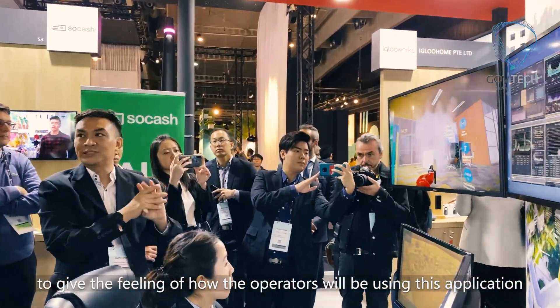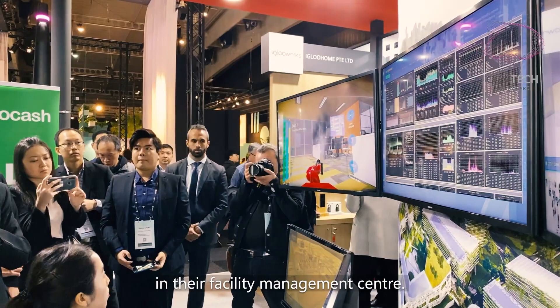We have brought our workstations — development workstations with all the monitors — to give a feeling of how the operators will be using this application in their facility management center.